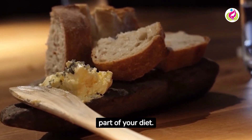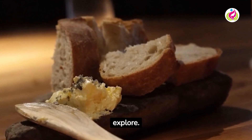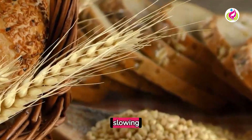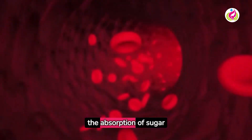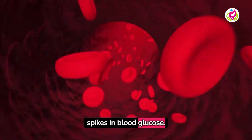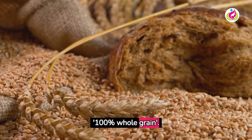Whole grain bread should be your go-to option. It is rich in fiber, slowing the absorption of sugar into your bloodstream and preventing spikes in blood glucose. Opt for breads labeled 100% whole grain.